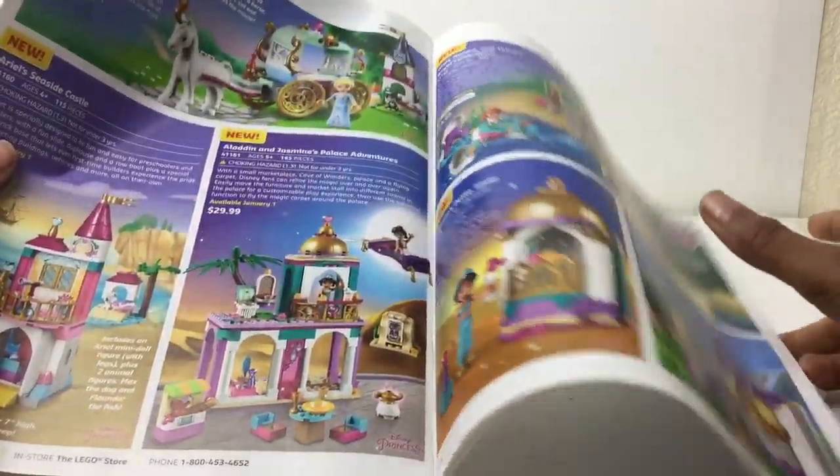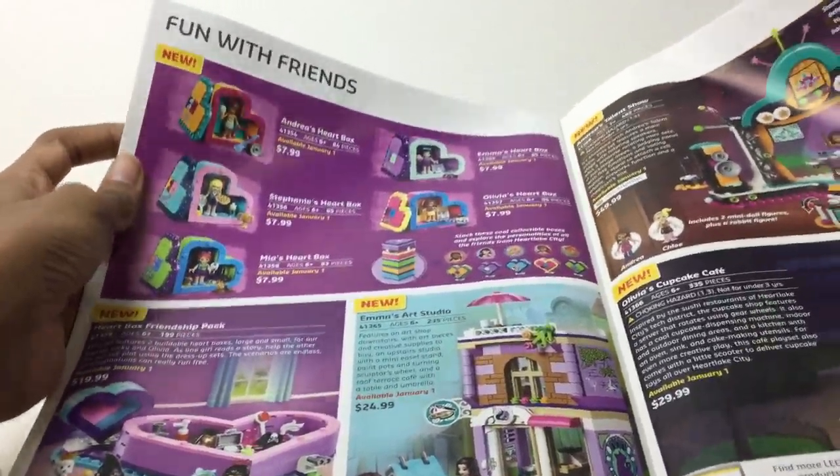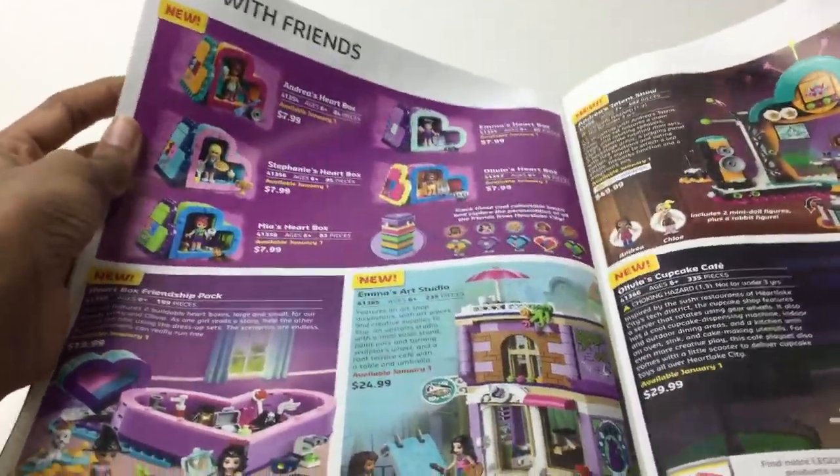Oh, we're getting Aladdin — mini dolls though. It was a minifigure in that series. Oh, friend stuff — yeah, a lot of reviewers don't cover friend sets. And I really like friend sets. Oh, so you can connect them.